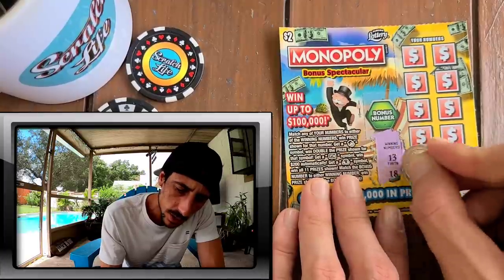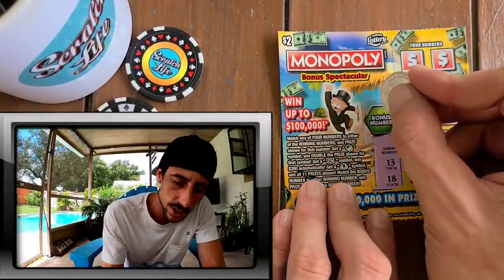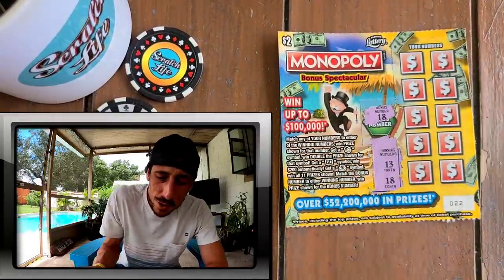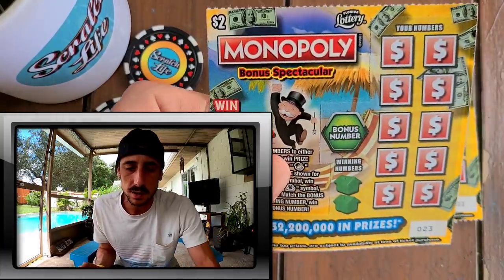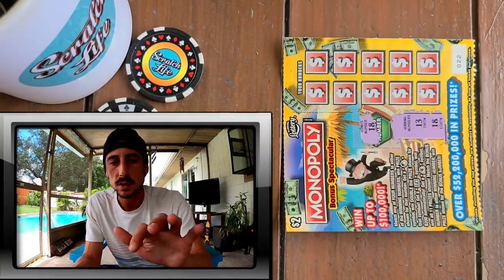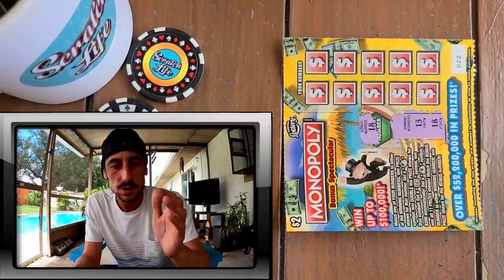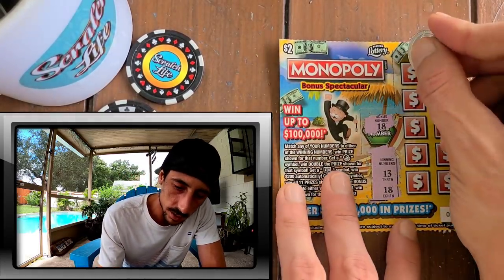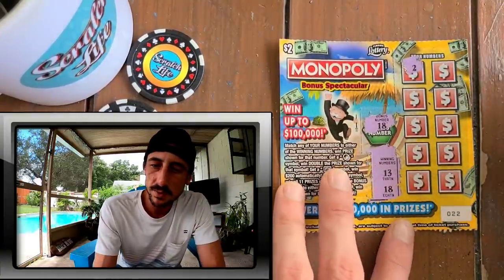We got a 13 and an 18, and these have a second chance entry - don't forget guys the new promo code. We got the bonus! I just smashed a bonus number on the very first ticket! Boom, bonus - wow. I do really good on the $2 ticket for some reason, I do really really good on it.